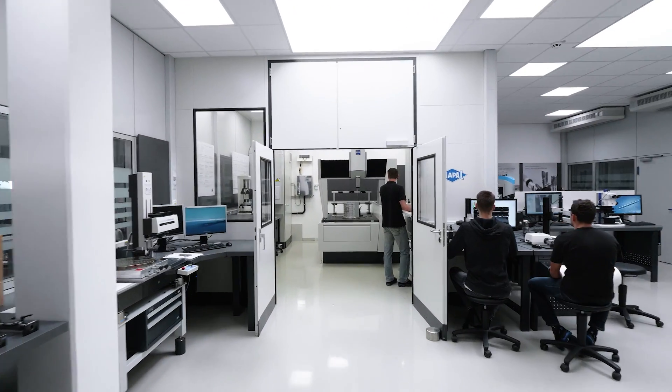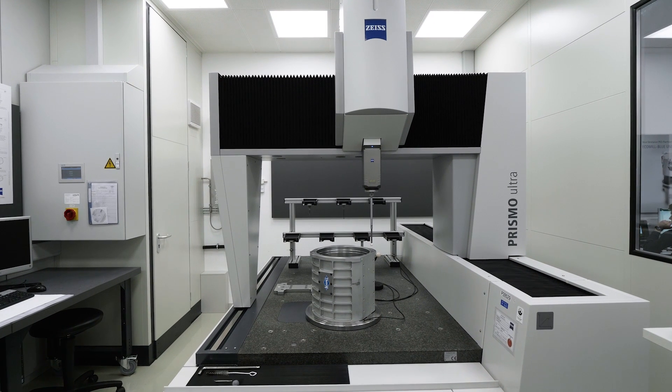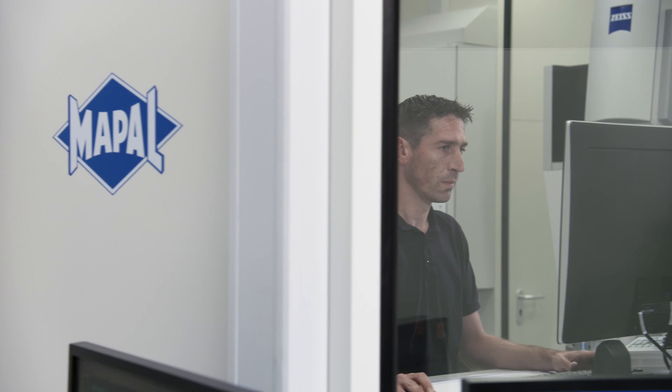A key part of guaranteeing this high level of precision can be found in the new measuring lab, which houses the Zeiss Prismo Ultra. Building up this in-house measuring expertise has benefited MAPAL in several ways.